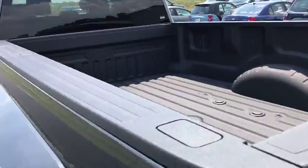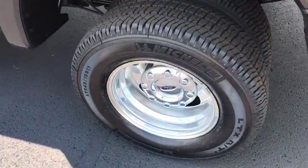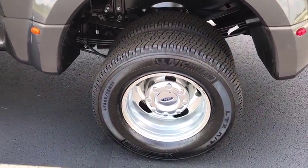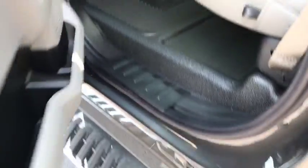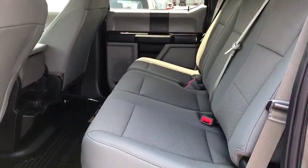Remote keyless entry, tachometer, brake assist, overhead console, front reading lamps, steering wheel cruise control, tilt steering wheel, passenger vanity mirror, privacy glass, power equipment group.